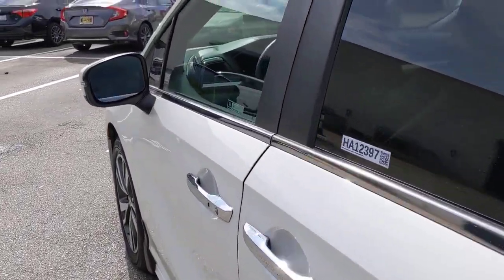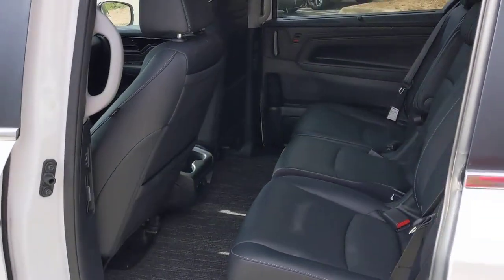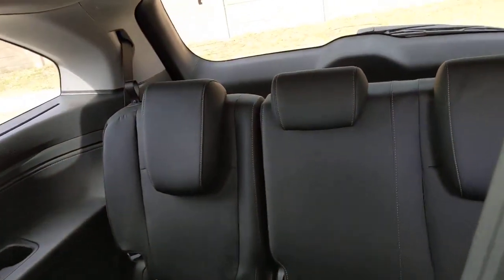Navigation system, keyless entry, sun/moonroof, backup camera, power liftgate, lane keeping assist, adaptive cruise control, keyless start, remote engine start, satellite radio.